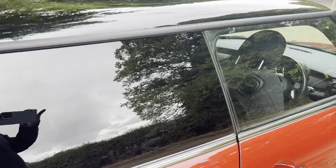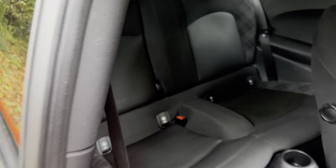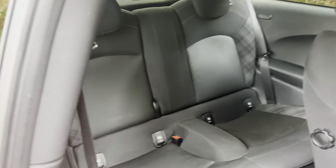This one's got the chilli pack on as well, which gives you the half leather sport seats. You've got the ISOFIX in the back too. Got loads of space in there as you'd probably expect. Let's go inside the car.